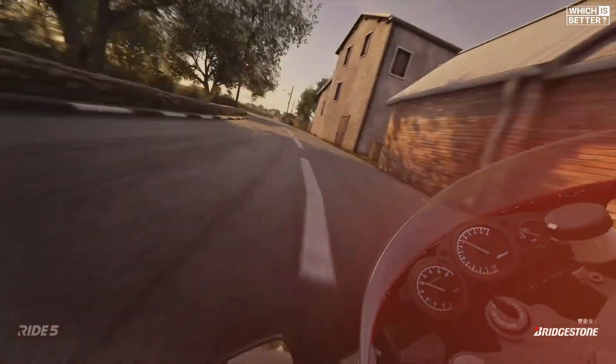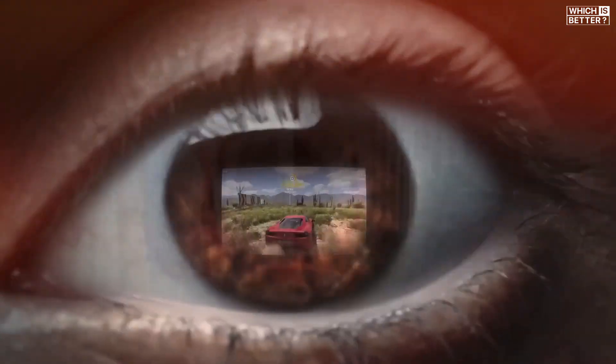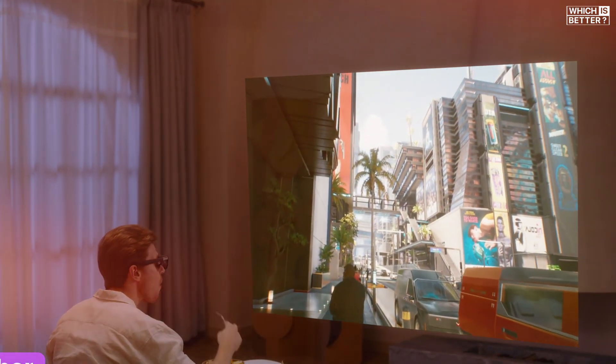As for the final verdict, the Xreal 1 Pro is undoubtedly a leap forward in AR technology, offering a wider field of view, sleek design, and future-focused features like the eye camera. It's perfect for those who want to stay at the forefront of AR innovation. The Xreal 1 holds its ground as a well-rounded, versatile option with practical features like lens dimming and an intuitive menu. It's ideal for gaming, watching movies, and general everyday use.